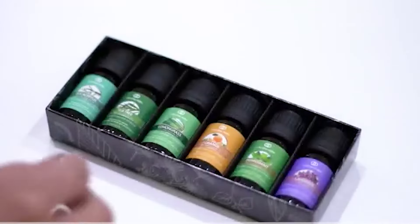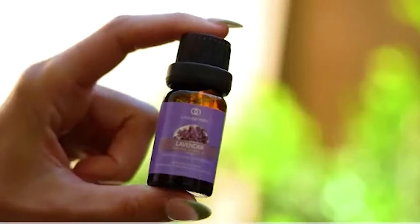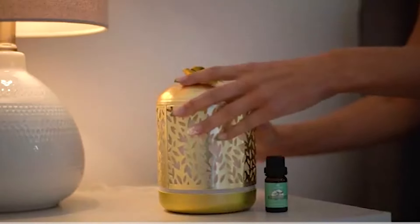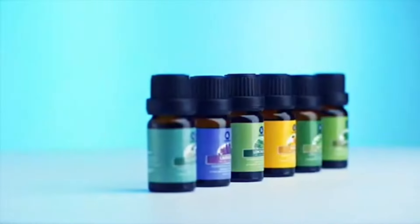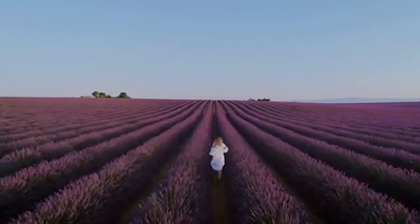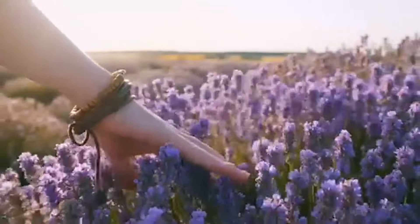Now on to the fun part — the scents. With blends like Fighting 5, Good Night, and Breathe Easy, you'll feel like you're at a spa without ever leaving your couch. And with 123 global ratings averaging 4.5 stars, you know these oils aren't messing around. Whether you're winding down after a long day or just need a pick-me-up, this set has got your back — and your nose.